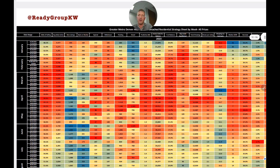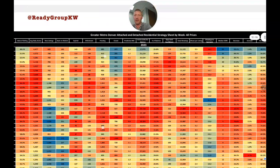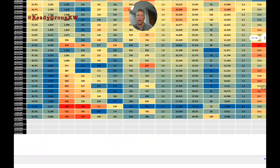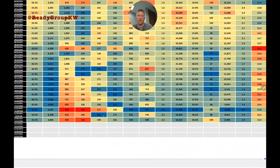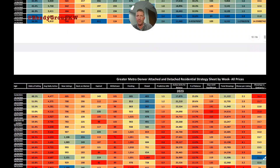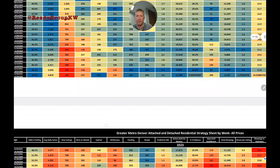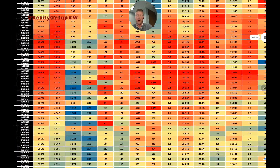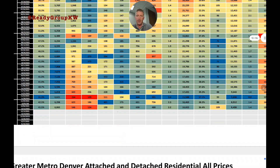Next are the expired and withdrawn columns — listings that came off the market unsold. Last week saw 401 expired listings, which is the high for the year and the highest since the biggest expired listing day of the year: December 31st.